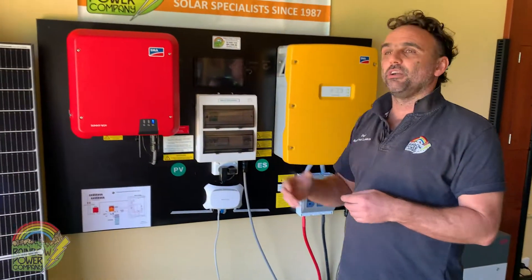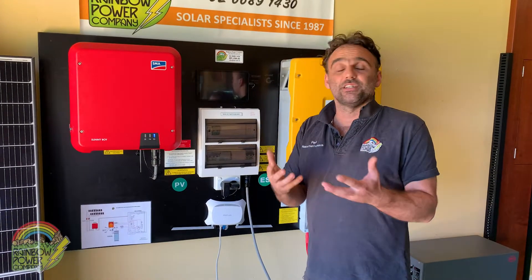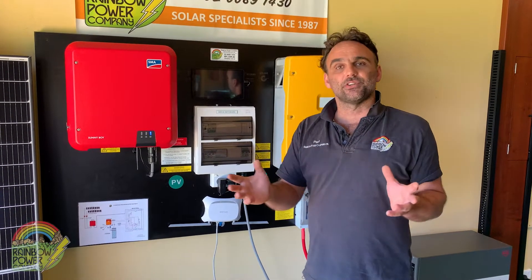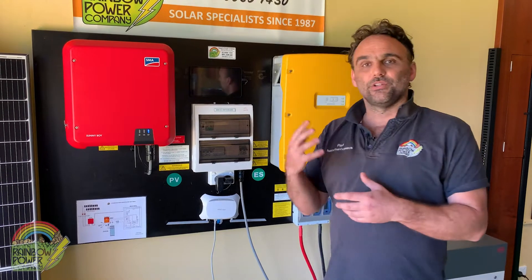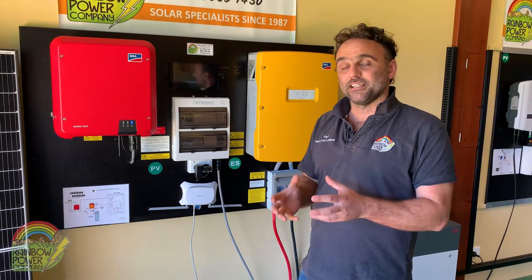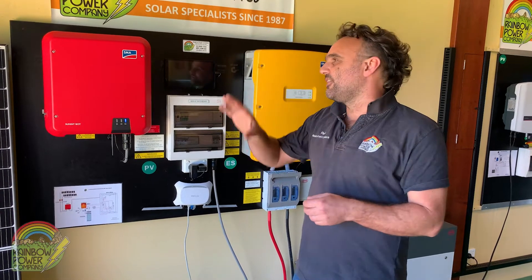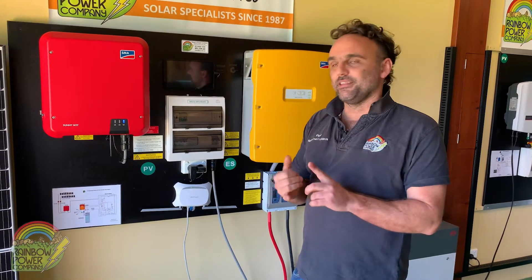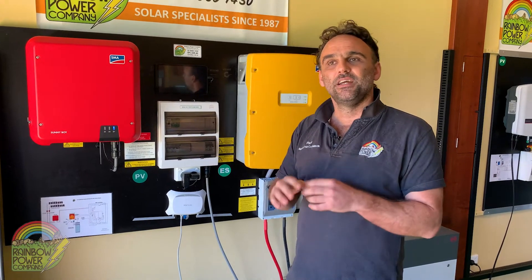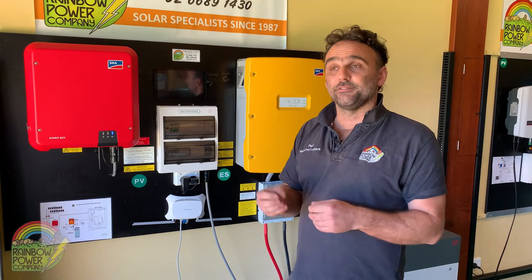RPC is very different to a lot of other kit sellers. We can install locally on a day-to-day basis, but we also dispatch our systems Australia-wide. Our kits are very different to a lot of kits you'll find online because they include all the components required to successfully complete your installation — not only the major system components, but also things like your solar cable, your wiring connectors, and your framing system.